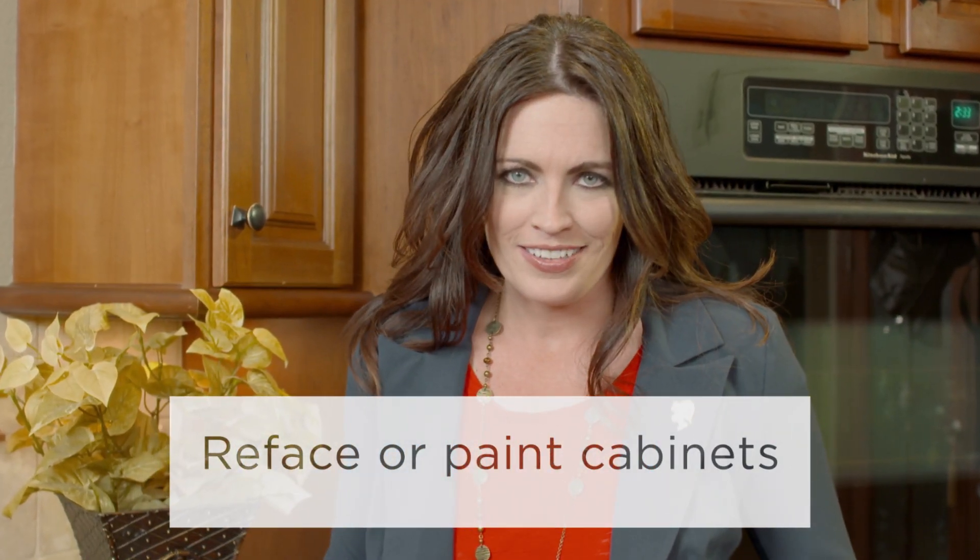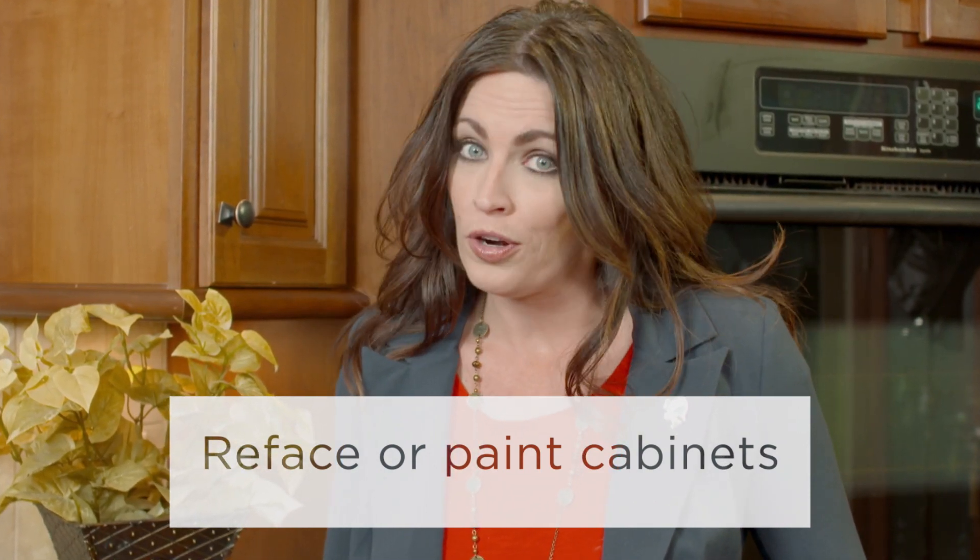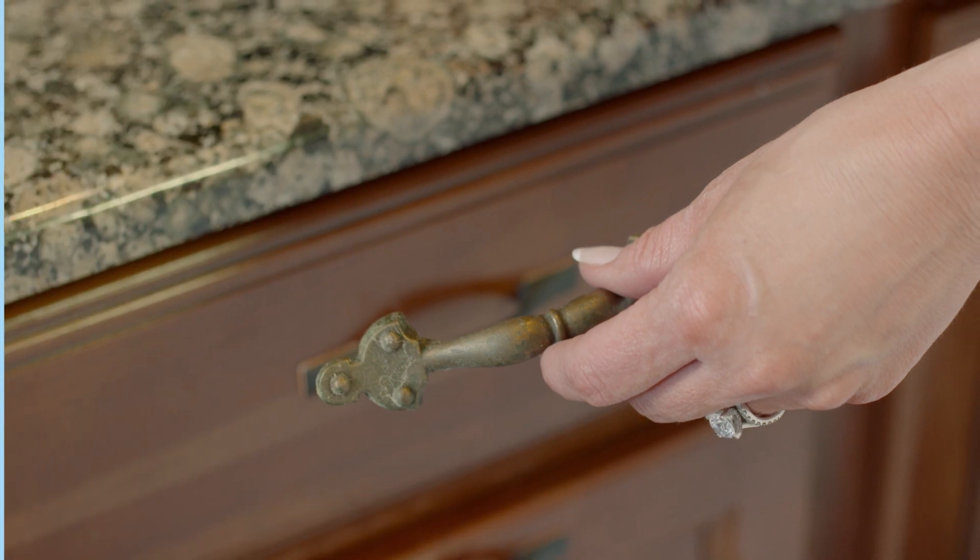How do your kitchen cabinets look? Consider refacing instead of replacing old cabinets, or just paint them. Even updating the hardware helps.